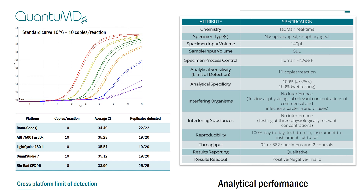Shown on the left is an example of the amplification curves given by the assay, and we have a confirmed limit of detection down to 10 input copies per reaction. This has been verified on a range of instruments and confirmed both internally and externally, as shown in the table.